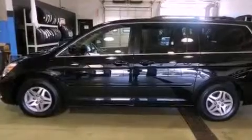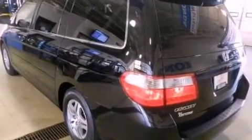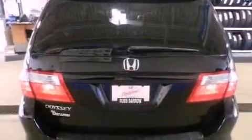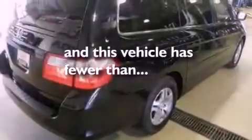Additional features include a leather interior, a four-wheel independent suspension, a passenger side vanity mirror, traction control and stability control systems, and air conditioning with automatic climate control. This vehicle has fewer than 57,000 miles on the odometer.